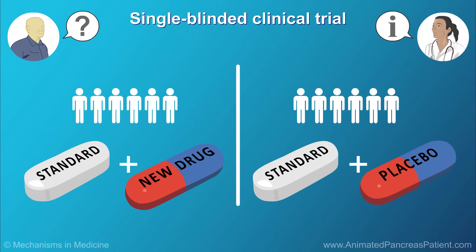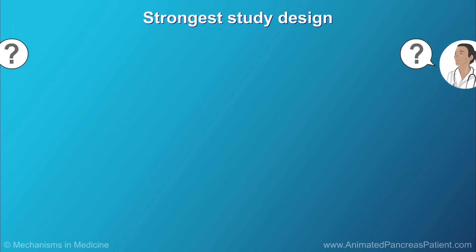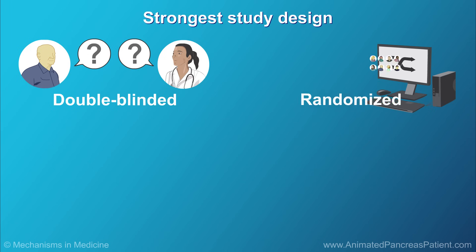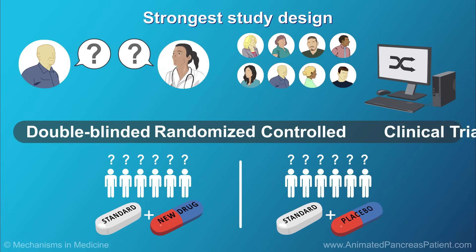Single-blinded means that only one party, either the researchers or the patients, knows which patients have been assigned to which treatment. Double-blinded means that both the researchers and the patients do not know which patients have been assigned to which treatment. The strongest, most reliable results come from clinical trials in which the treatment is double-blinded, the patients are randomized, and the study has a control group. This is called a double-blinded, randomized, controlled clinical trial.